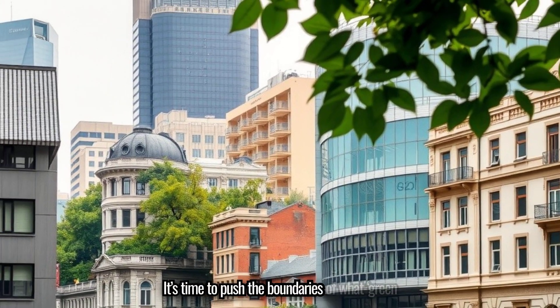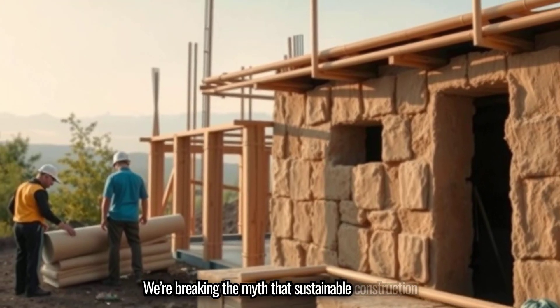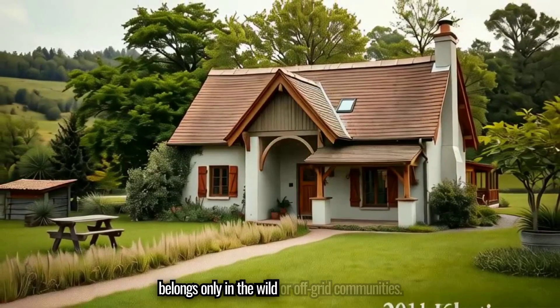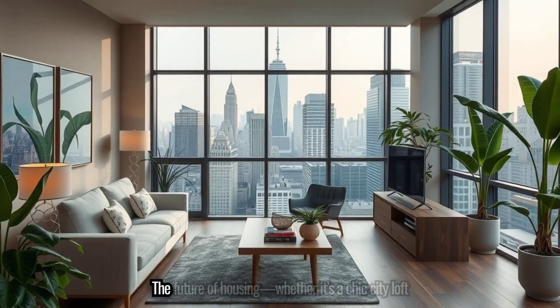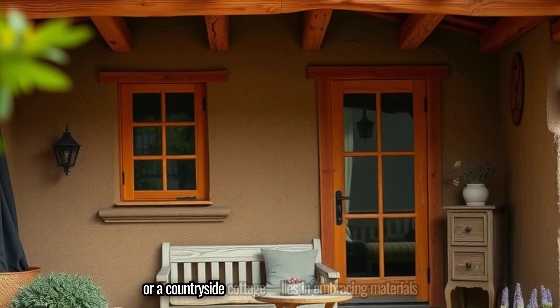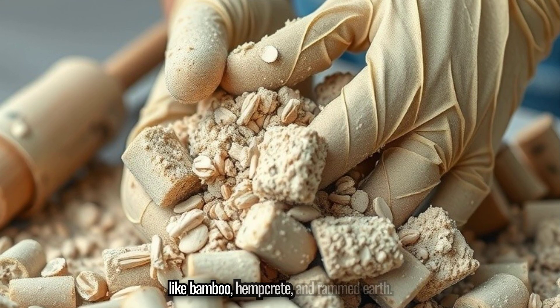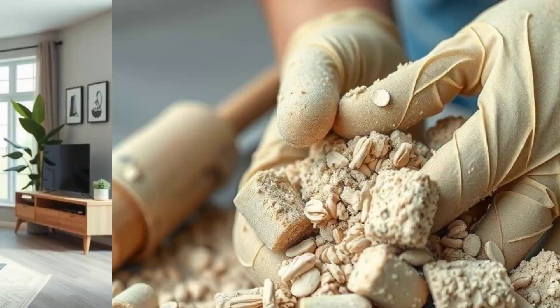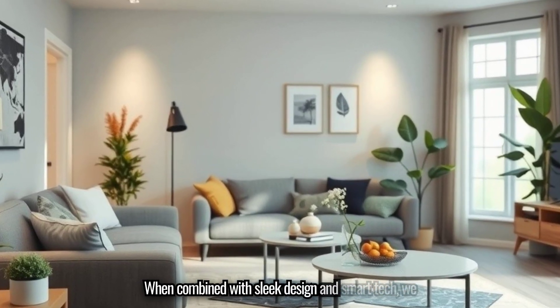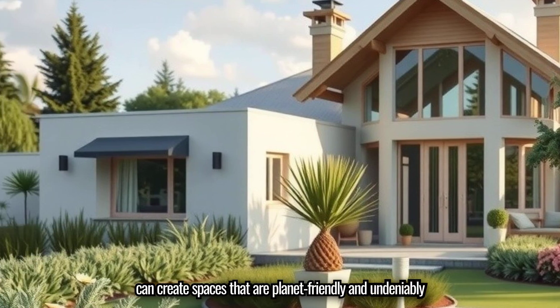It's time to push the boundaries of what green building looks like. We're breaking the myth that sustainable construction belongs only in the wild or off-grid communities. The future of housing — whether it's a chic city loft or a countryside cottage — lies in embracing materials like bamboo, hempcrete, and rammed earth. When combined with sleek design and smart tech, we can create spaces that are planet-friendly and undeniably luxurious.